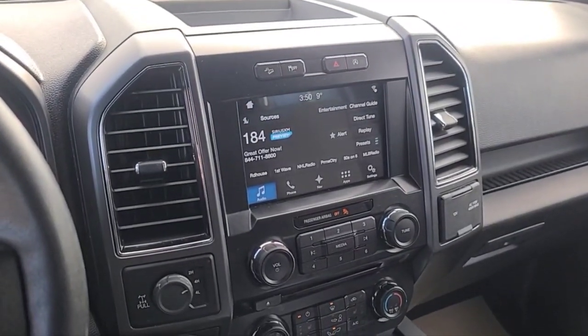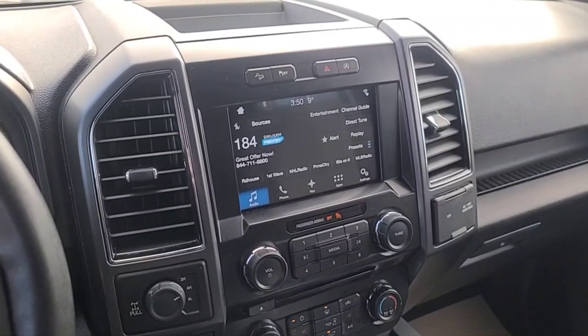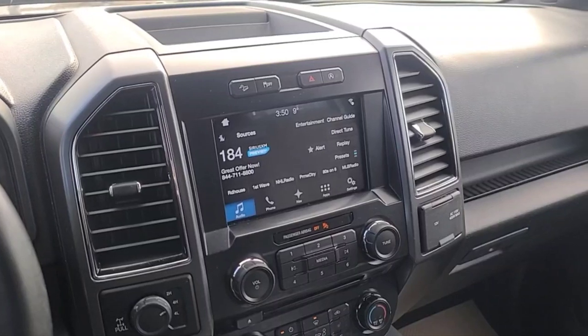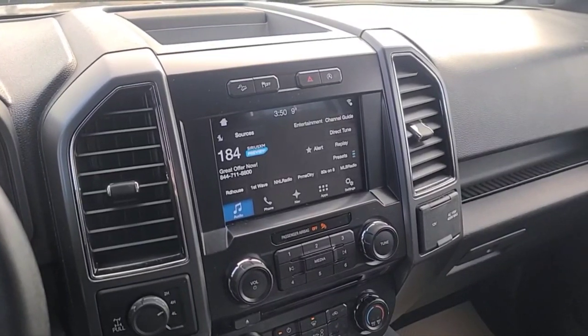Once again, I can't cover every detail about this F-150, but if you'd like to know more information you can check it out at waterlooford.com. Once again my name is Noah — thanks for watching.